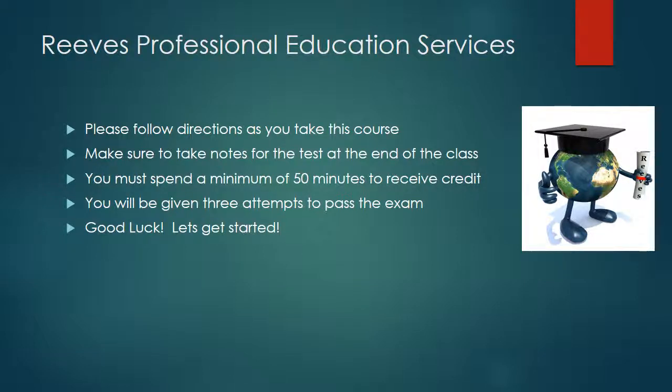Thank you for choosing Reeves Professional Education Services. Please follow all directions as you take this course. Make sure to take notes for the test at the end of the class. You must spend a minimum of 50 minutes to receive credit for this course. You will be given three attempts to pass the exam. Good luck and let's get started.